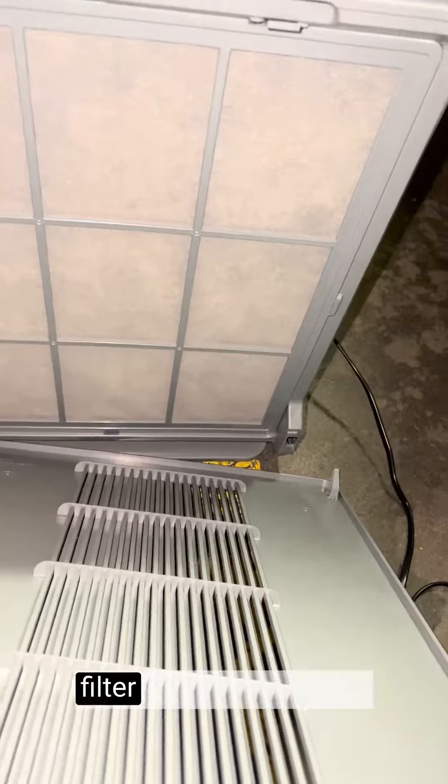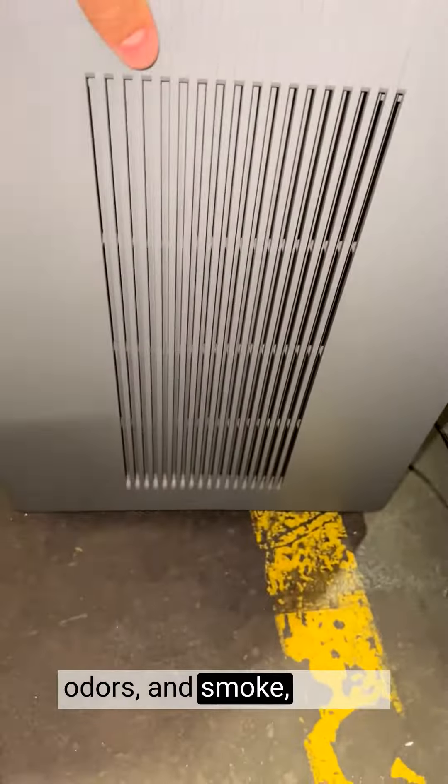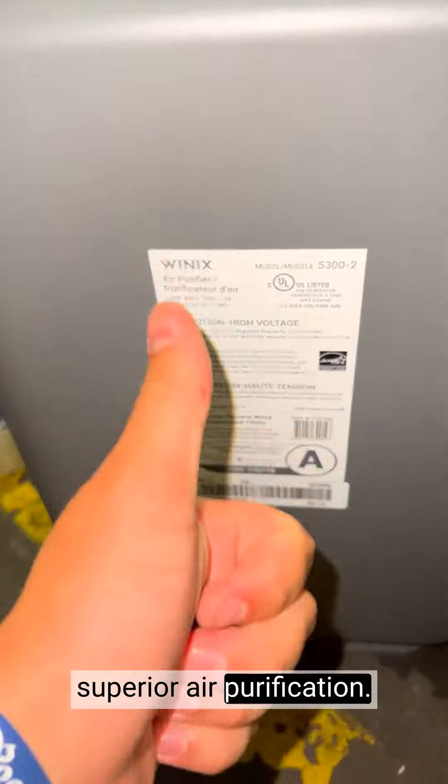The odor reducing carbon filter effectively tackles unwanted smells, such as cooking odors, pet odors, and smoke, leaving the air fresh and clean. The Winix air purifier is a must-have for anyone seeking superior air purification.